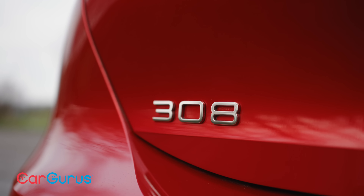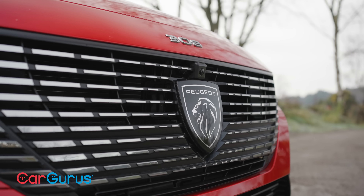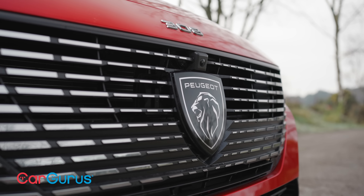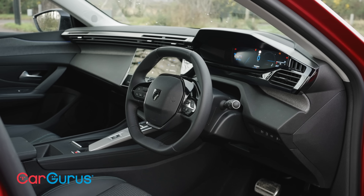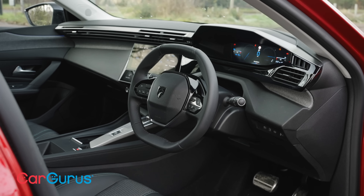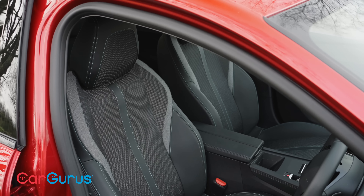There's also a pure electric E308 arriving in 2023 with a range of around about 250 miles. But if you can't wait that long, then the plug-in hybrid that we have here is sure to be the best option, especially if you're a company car buyer, when you will benefit from the much lower tax costs that it brings over a normal petrol or diesel equivalent.